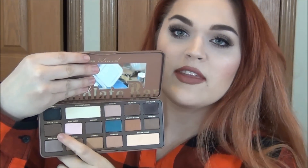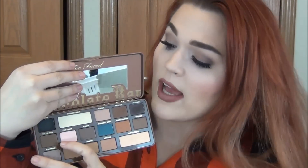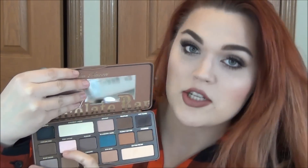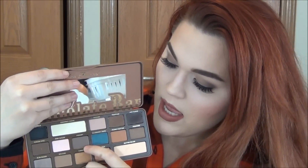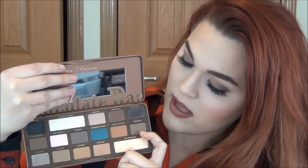Moving on: we have Cocoa Chili, which is a very shimmery brown with a lot of gold flecks in it. We have Pink Sugar, which is a very glittery, kind of baby pink — more neutral than anything and doesn't lean super bubblegum pink. Then Puddin, which is actually a little bit more cool-toned — a purpley, mauve-y brown. We have one of my favorite shades, Blueberry Swirl. We have Peanut Butter, and then Frosting.